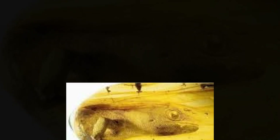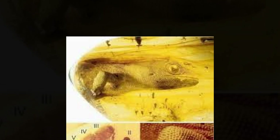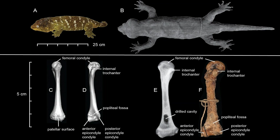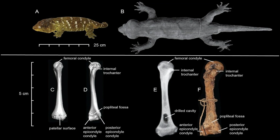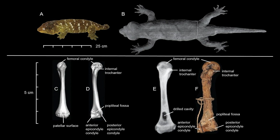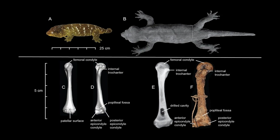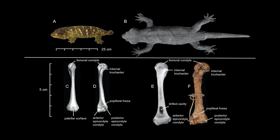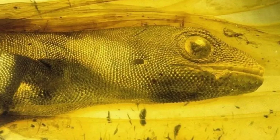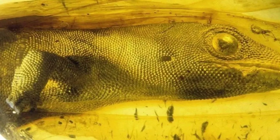What makes this find even more extraordinary isn't just its physical form — it's what was preserved inside. Using advanced imaging techniques, scientists detected remnants of ancient proteins still embedded in the gecko's soft tissues. Molecular traces survived tens of millions of years, providing insights into its biology and possibly its evolutionary lineage. The skin, scales, and even internal structures were so well preserved that scientists could study its anatomy in exquisite detail, right down to the pads on its toes that helped it cling to tree bark. This tiny gecko, frozen in amber, gives us a rare window into the lives of small vertebrates that once scurried through lush, ancient forests.